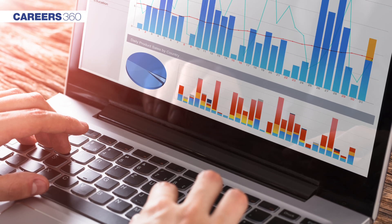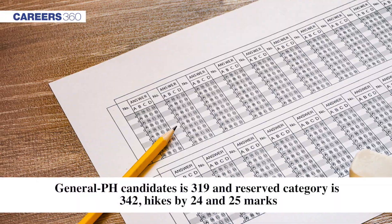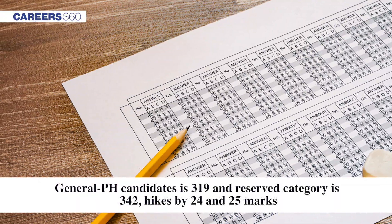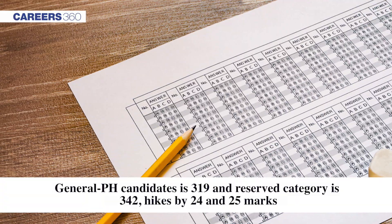The equivalent cutoff marks for reserved and general PH candidates is 319 and 342 marks, which represents a hike of 24 and 25 marks respectively.